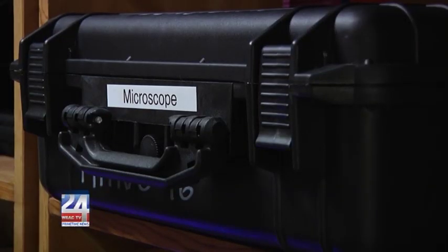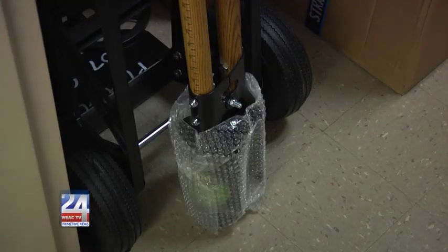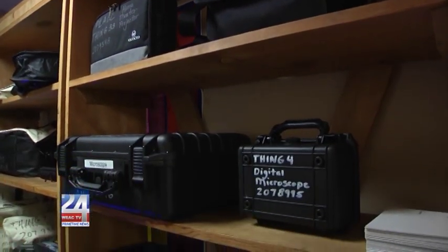We have everything from a microscope to a laminator to a record player, a metal detector, post hole diggers. So many things in here it's hard to list them all, but you can find out everything that we have by going to our website, publiclibrary.cc/things, and you'll get a whole list there of everything that we have available to check out.